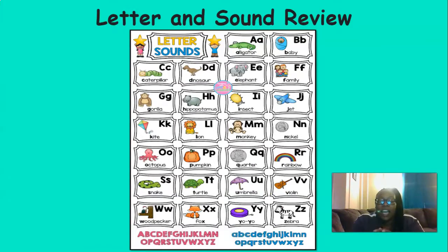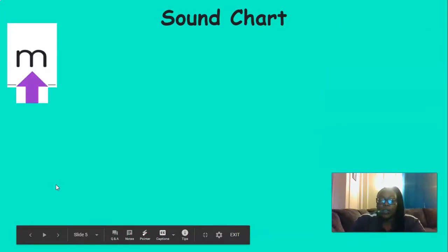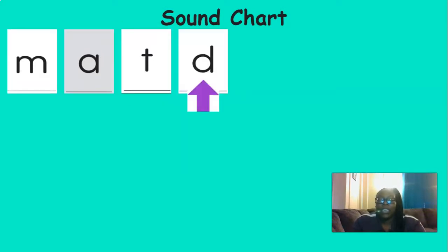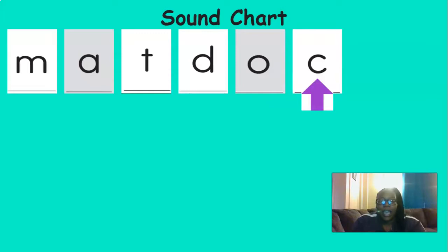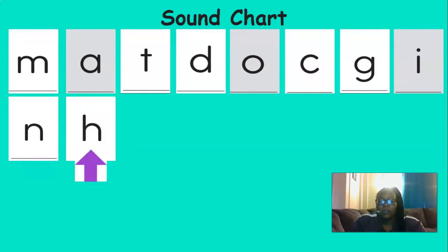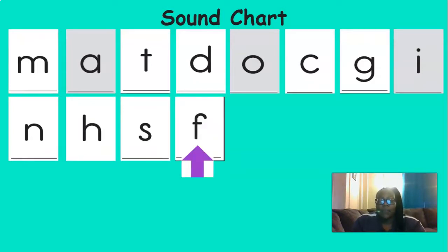Now we're going to do letter and sound review. We did just the sounds and then we said the letters. Now we're going to say them both together. Watch me and then you can join me. M says M. A says A. T says T. D says D. O says O. C says C. K says K. G says G. I says I. N says N. H says H. S says S.